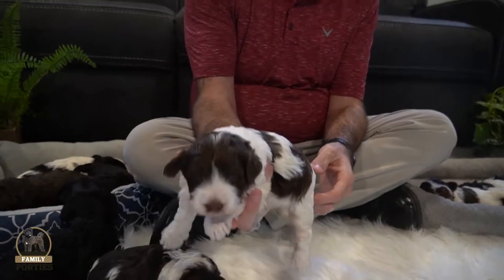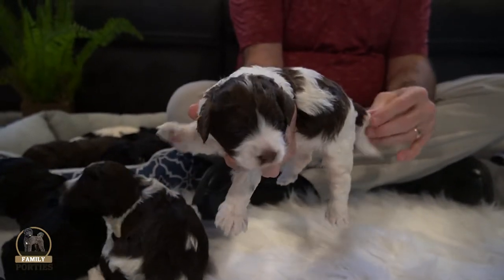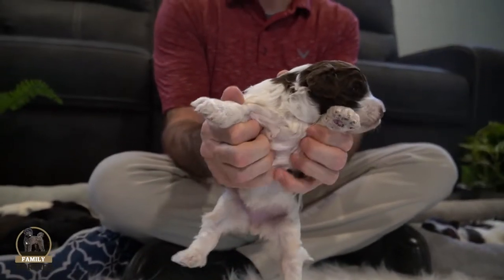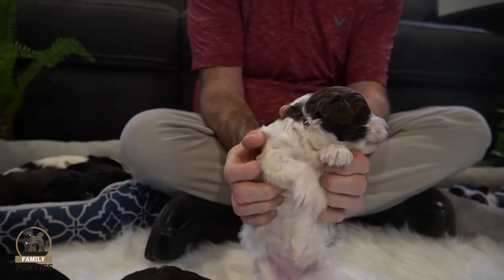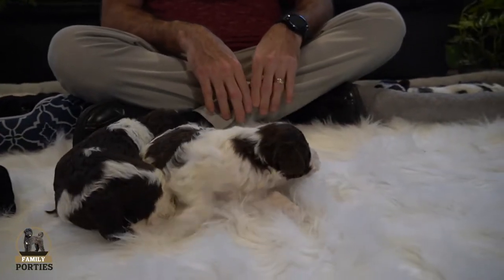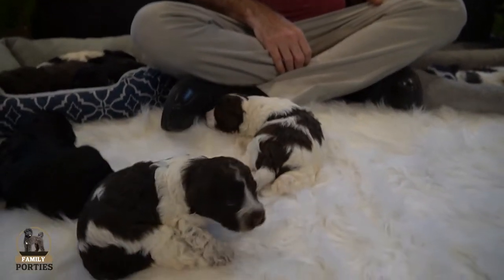Another white with chocolate female here. She has a nice white tip — or a white half tail — with some chocolate on her tail as well, and a nice color on the underside. These girls are pretty active. Unlike Jasmine's litter where the girls were kind of quiet and sleeping, the boys are the ones sleeping on this litter. We'll get to them in just a minute.